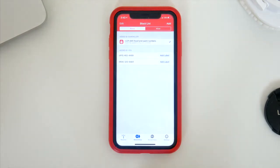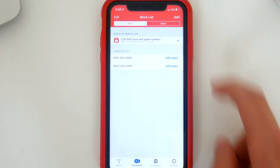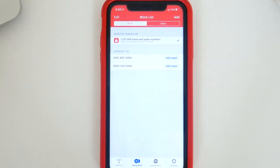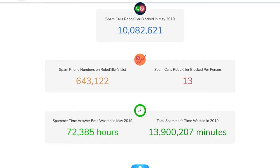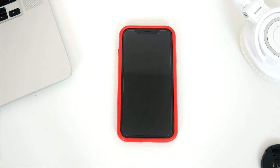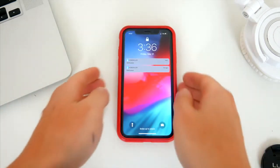First off, the folks at RoboKiller have been collecting known spam and robo numbers for a while, and they've compiled a list of more than 1.2 million calls that are already actively being blocked. So after setting up the app on your phone, you're already protected from a ton of robocalls, with RoboKiller adding more and more to their database every single day. The best part about the app is that if you get a robocall that RoboKiller recognizes, your phone won't even ring.